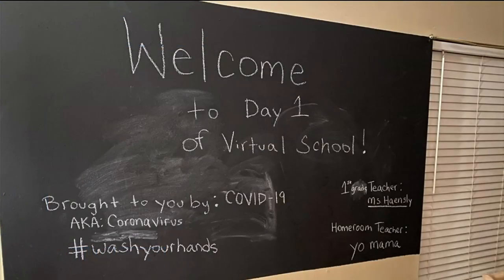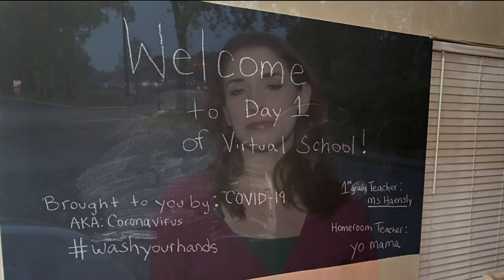To share a little giggle — my photographer Matt Kinzig's son is a first grader with Clay County Schools. Today is his first day of virtual learning. This is a picture of a makeshift school board that his wife made. It says 'Welcome to day one of virtual school, brought to you by COVID-19.' It also has his teacher's name, but beneath it, it says homeroom teacher: yo mama. Have to appreciate a little bit of sense of humor with everything that is going on.